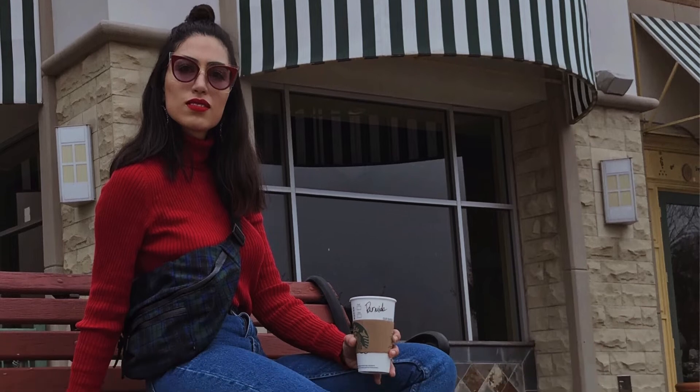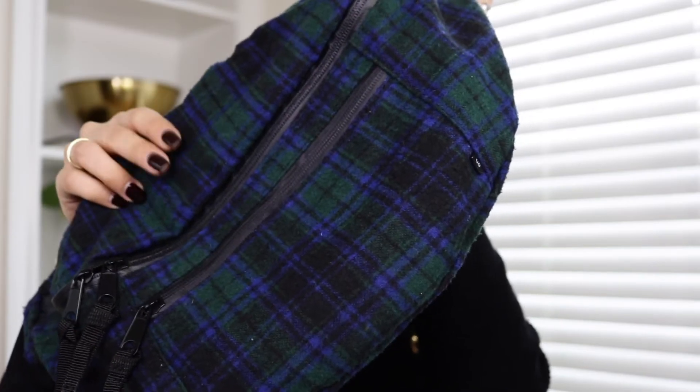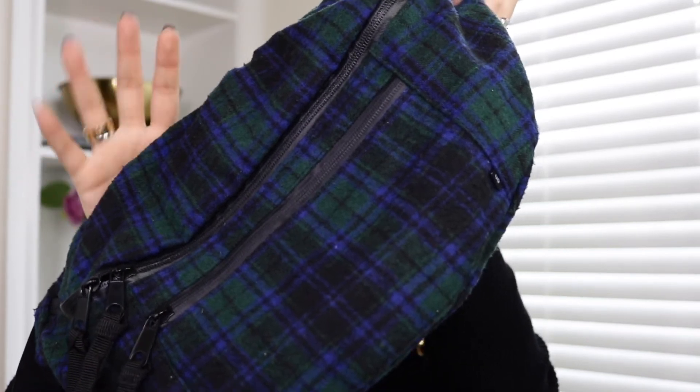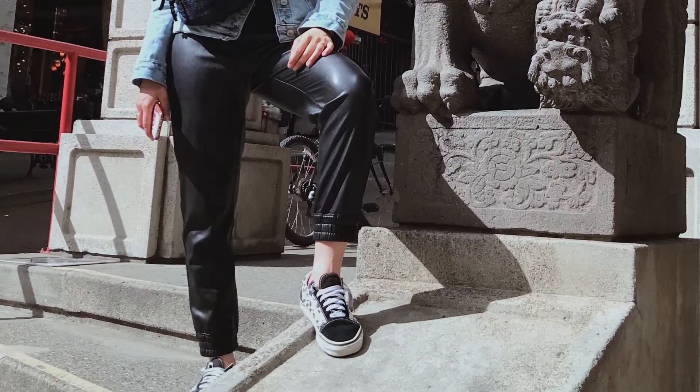My last bag from Urban Outfitters is this oversized crossbody kind of fanny pack. I bought it for $9.99. I love the felt fabric — it's very wintry and fall-ish. It comes in very handy when I'm traveling; it fits my Polaroid camera, my wallet, lipstick, and it's just perfect. I love this one.